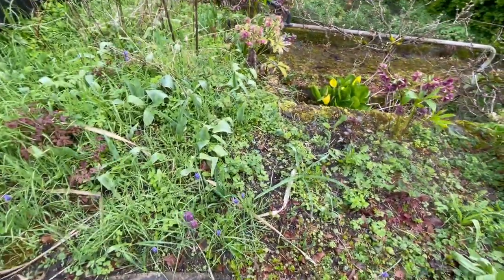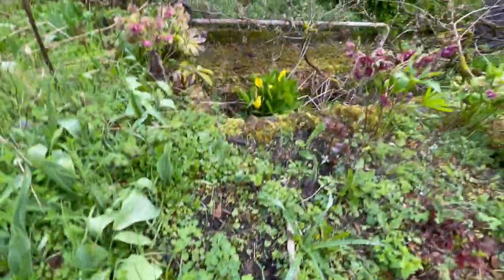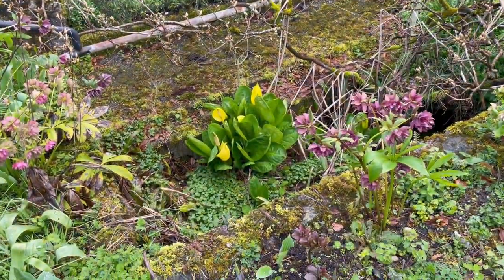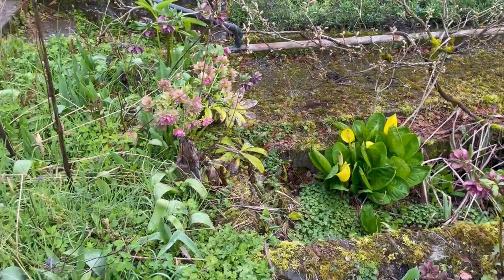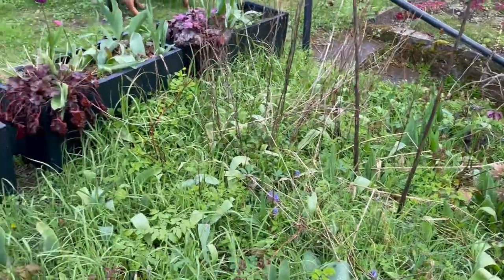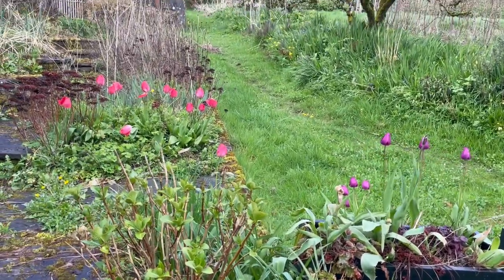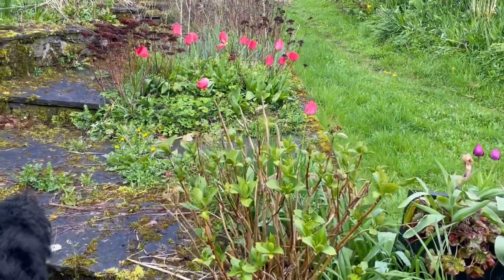And grape hyacinths, you can see. Down there is a skunk cabbage. And there's also irises down there — yellow flag irises. More helibores. So it's a busy time of year with plants coming up all over the place.